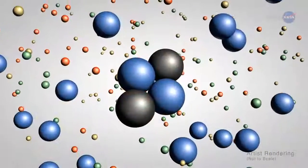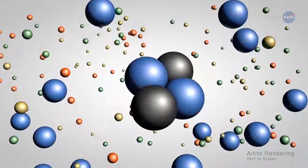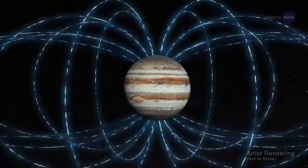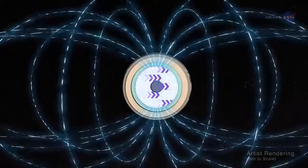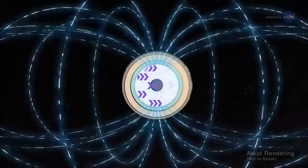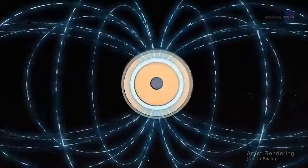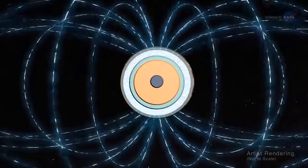Think of it as a mashup of atomic nuclei in a sea of electrons freely moving about. Jupiter's powerful magnetic field almost certainly springs from dynamo action in Jupiter's interior — the process by which the motion of this electrically conducting fluid is converted into magnetic energy. The exact location within the interior is a mystery that researchers are still working to solve.